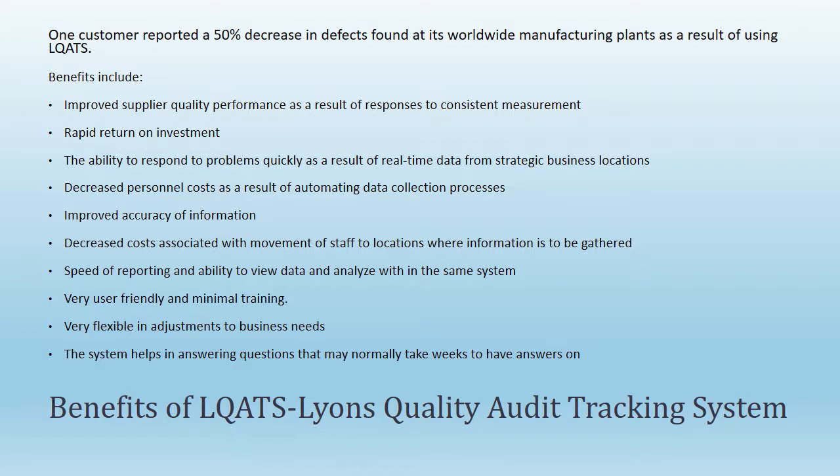Decreased personnel costs as a result of automating data collection processes; improved accuracy of information; and decreased costs associated with movement of staff to locations where information is to be gathered.